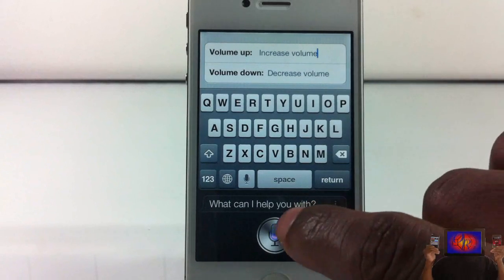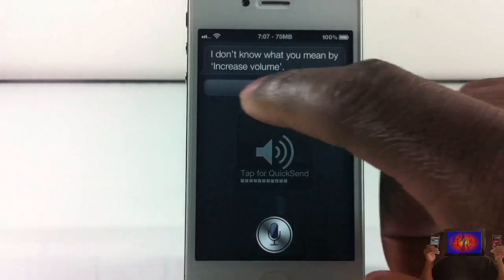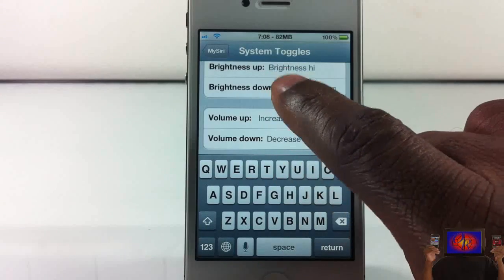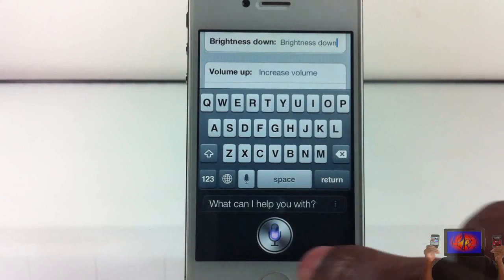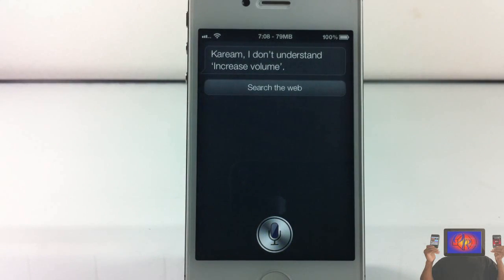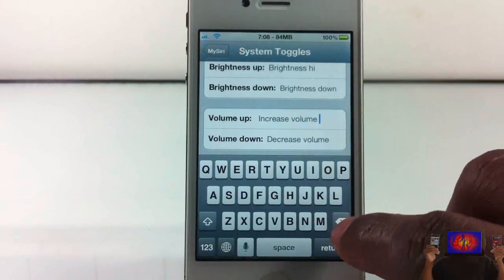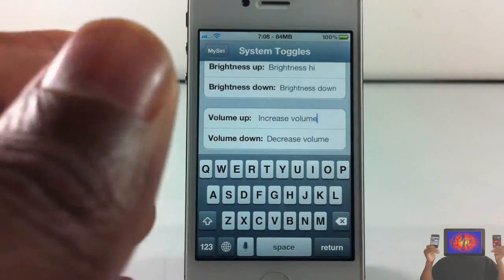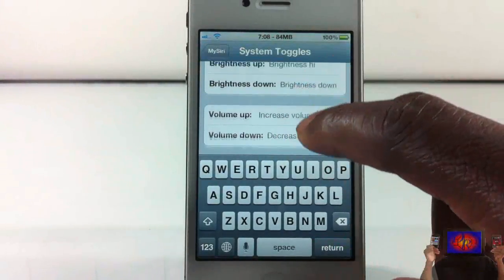Increase volume. You see the volume was increased. Now I'm going to put a space right here and you'll see what I'm talking about. Increase volume. You see? So it's extremely case sensitive and space sensitive — the first letter has to be capitalized, and any other letter is going to be lowercase.